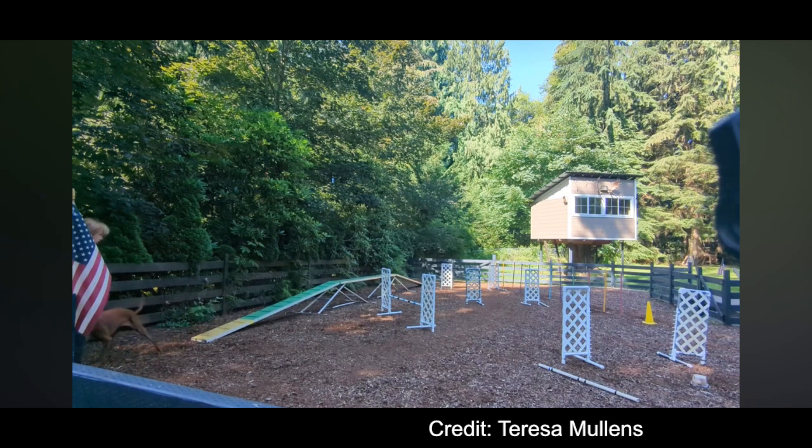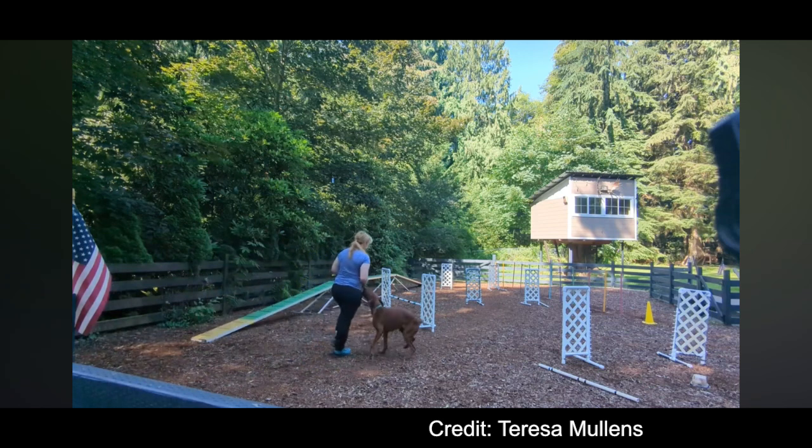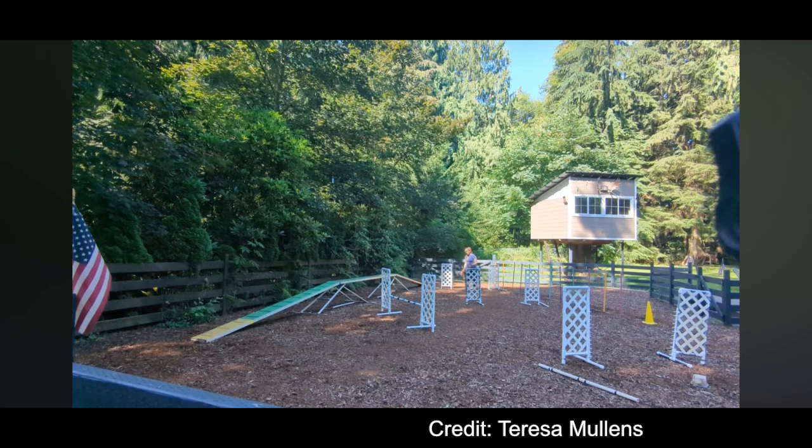Redbone Coonhounds are pretty healthy dogs. It's important to check their ears and teeth regularly. The only concerns may be common large breed issues like hip dysplasia, bloat, and possibly eye problems. Redbone Coonhounds have a life expectancy of 12 to 15 years.